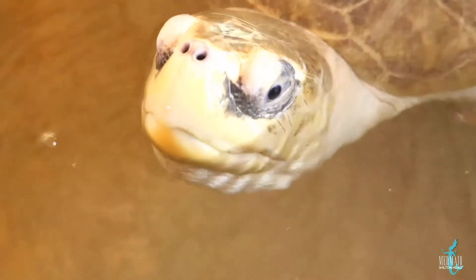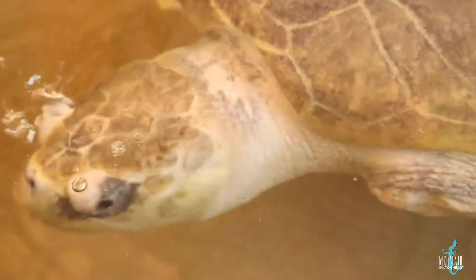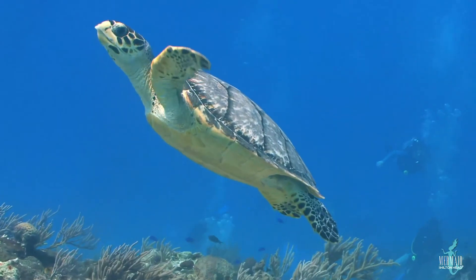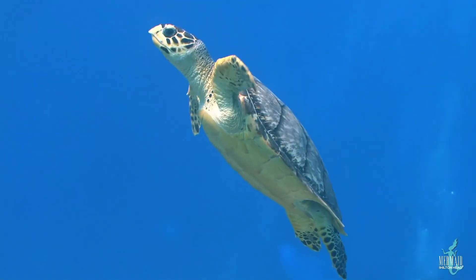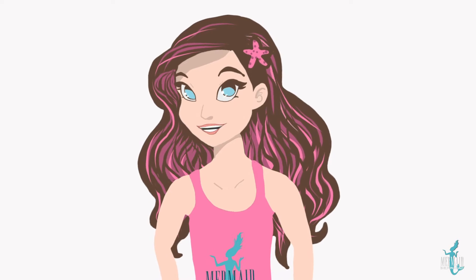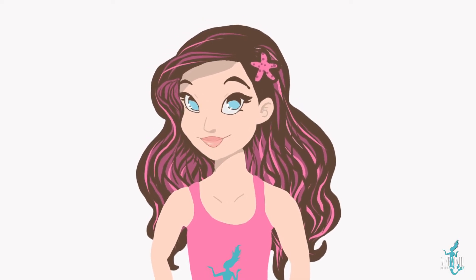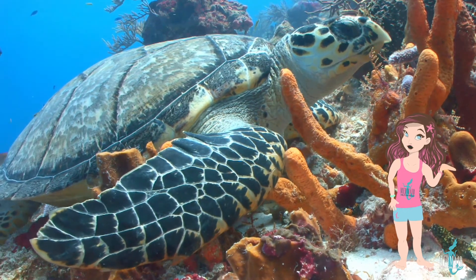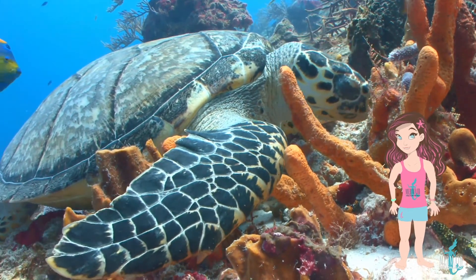Sea turtles are cold-blooded, but breathe air, which makes them reptiles. Sea turtles can hold their breath for hours! I can hold mine for like 30 seconds, which is not a very long time. Sea turtles also have a beak, which they use to grab their food, like a bird does.